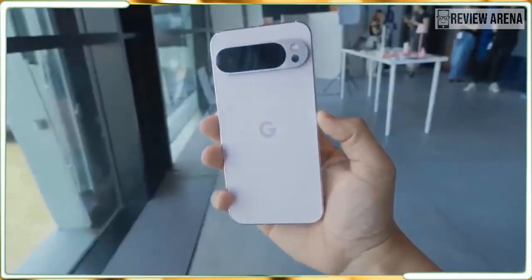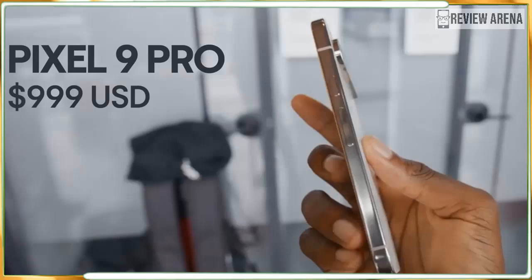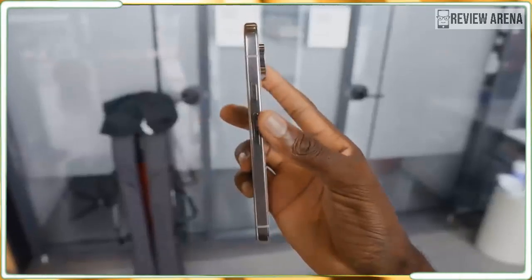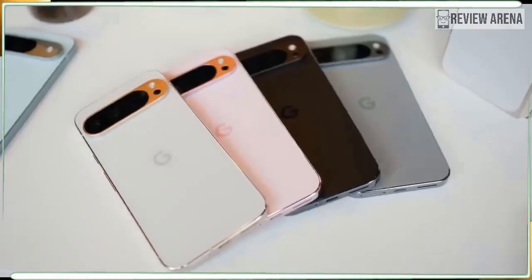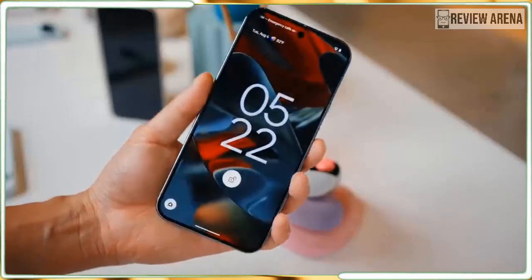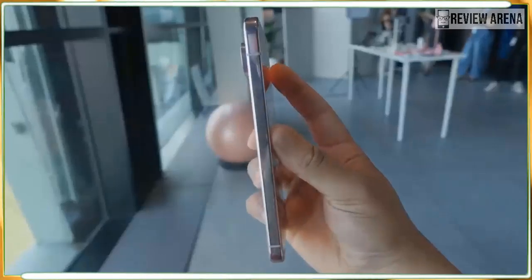The Pixel 9 Pro XL has two distinct hardware advantages over the Pixel 9 Pro, but neither of them are completely clear-cut and both are related to the larger size. First, the Pixel 9 Pro XL gets a larger 6.8-inch Super Actua display, which is much bigger than the 6.3-inch screen on the Pixel 9 Pro, and it packs more pixels, offering a higher resolution.